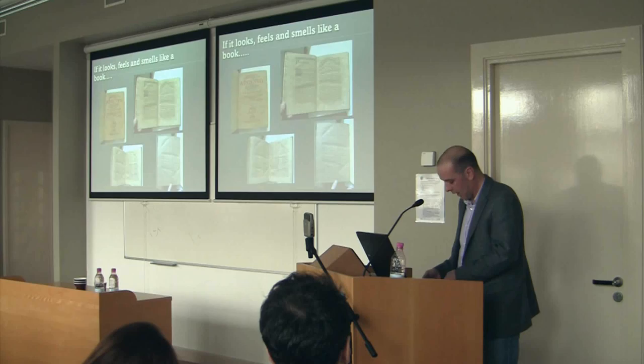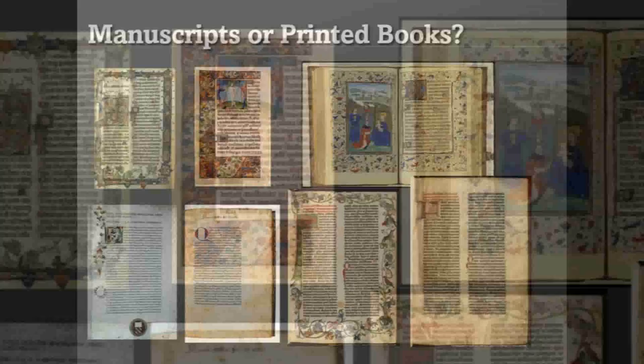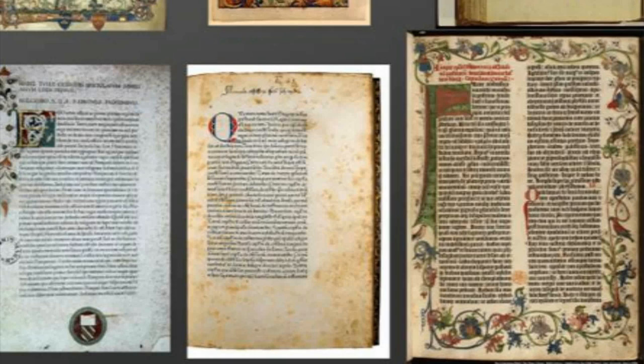If we think about medieval manuscripts and manuscript books, we can very quickly give a number of characteristics about them: they were rare items, precious items, unique in themselves, and highly prized. Above all, they developed their own grammar, forms, and conventions which identified them as manuscripts to customers and readers.